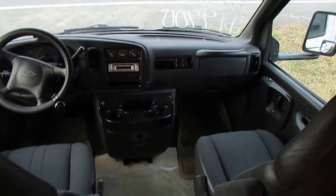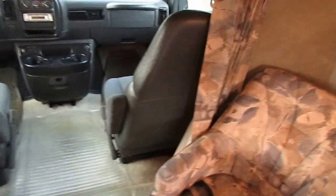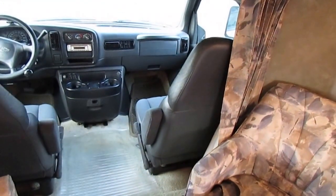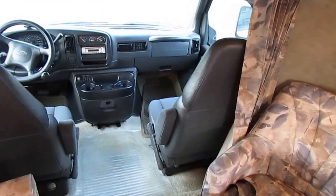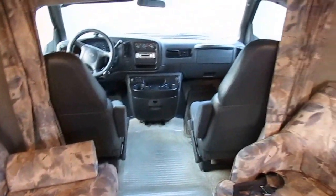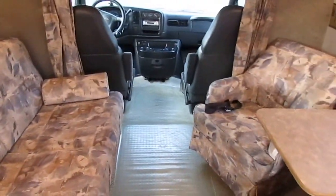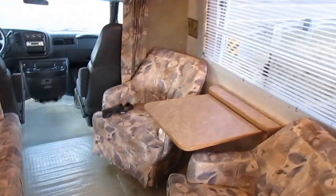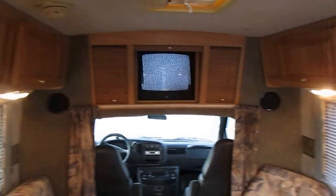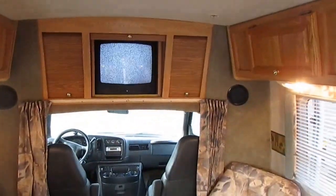A lot of advantages to having a small one like this. This is something a couple can drive — you can park it in a regular parking space. Anybody can drive it, whether you're 18 years old or 90 years old. This is something that just about any competent driver can drive and park without any problem whatsoever. It does have a manual point satellite dish and a receiver. Of course, TV — it's the older style TV, but it works.